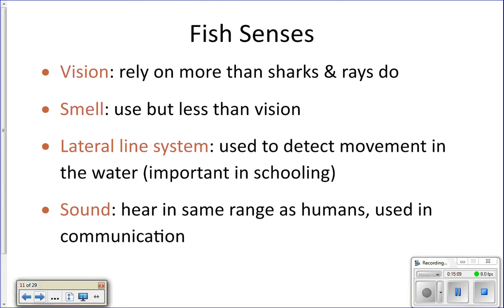Fish have really good vision, and vision is going to be the sense that they rely on the most in order to hunt. They do have a good sense of smell as well, but it's not going to be as good as sharks, and it's not what they rely on in order to find prey — they're going to rely on vision.